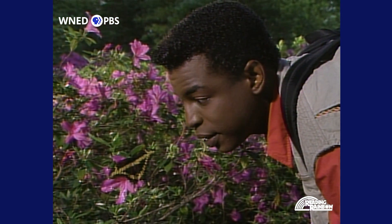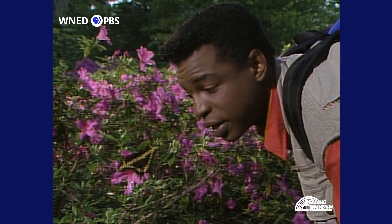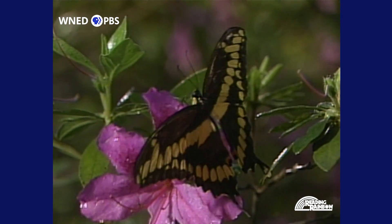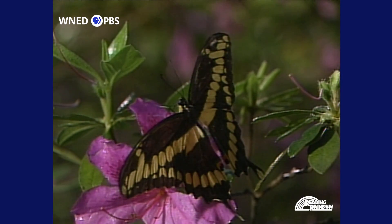Hi. Isn't this beautiful? Butterflies are such amazing insects. Just look at his wings — they're so delicate and colorful. I'm out looking for insects today. Let's go see if we can find some others. Here we go!